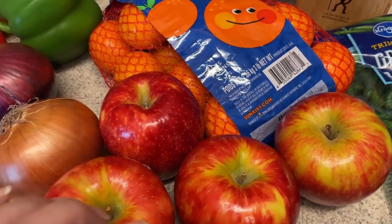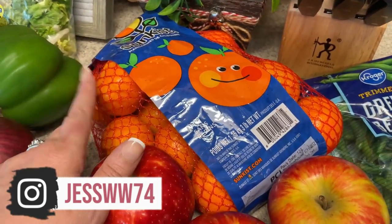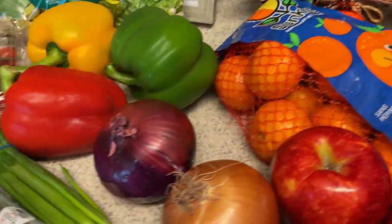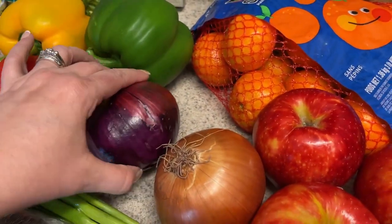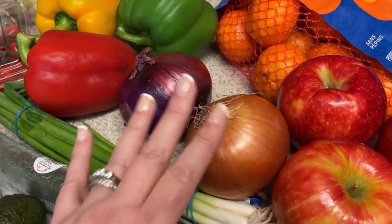Apples just to have in the evening for a snack. I've been really loving these mandarin oranges — I've been eating like two to three of them a day. They've been really good. I needed red onion because we're going to do burgers tomorrow, so I needed that for that.